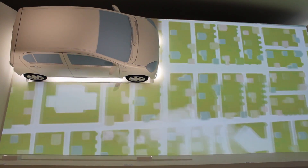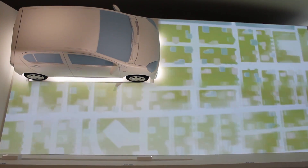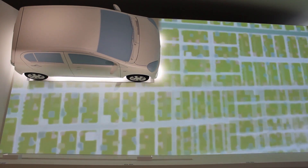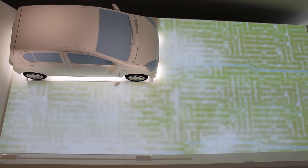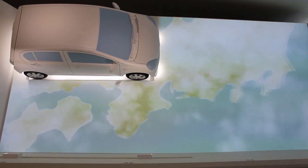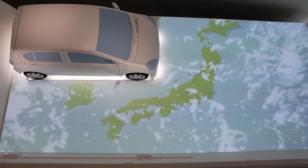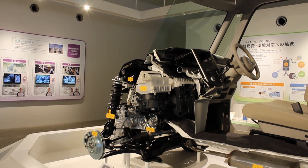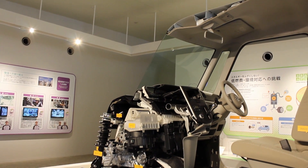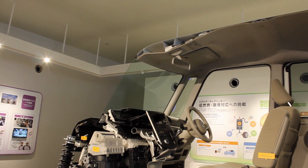We then move on to the future, technology, and interactive exhibits, of which I have no videos. They really give you a good understanding about differentials, engines, and all sorts of things like that. And then check out this cutaway car — that is spectacular because you really can see how flimsy they can make a car. It's breathtaking.